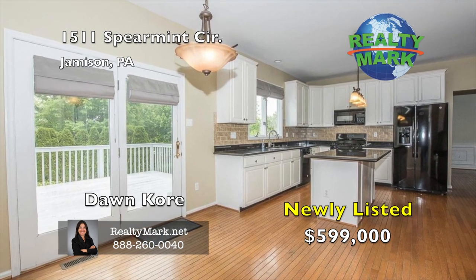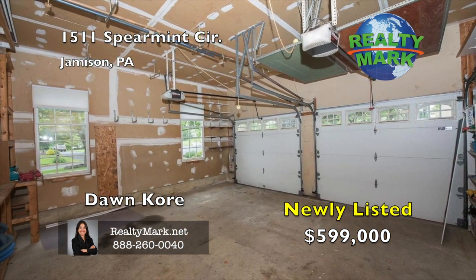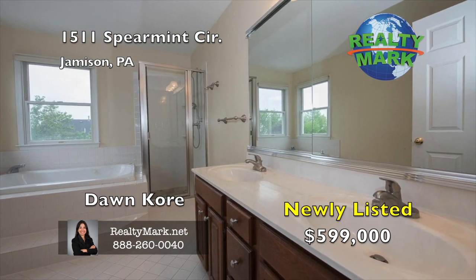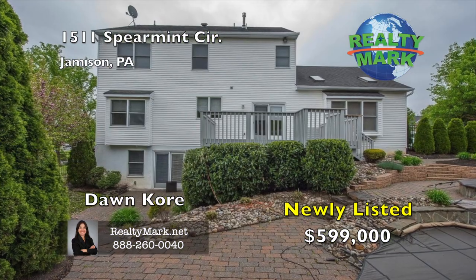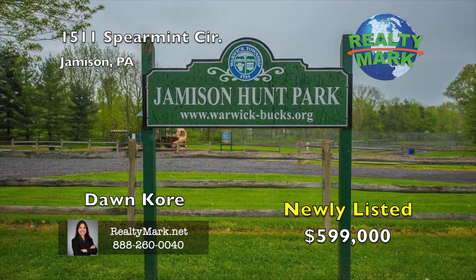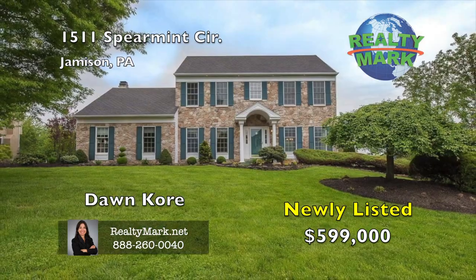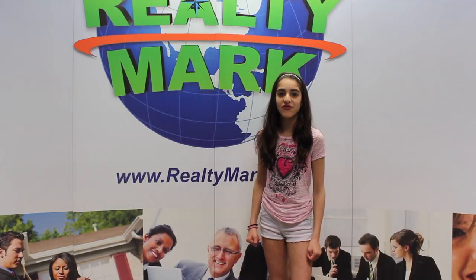Have a great day. Thank you. If you're buying or selling, never forget RealtyMark.net.